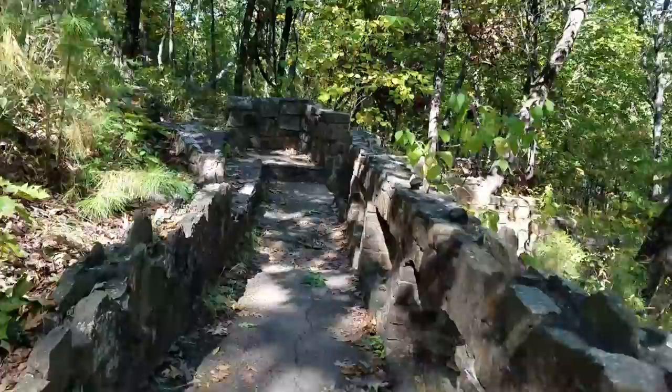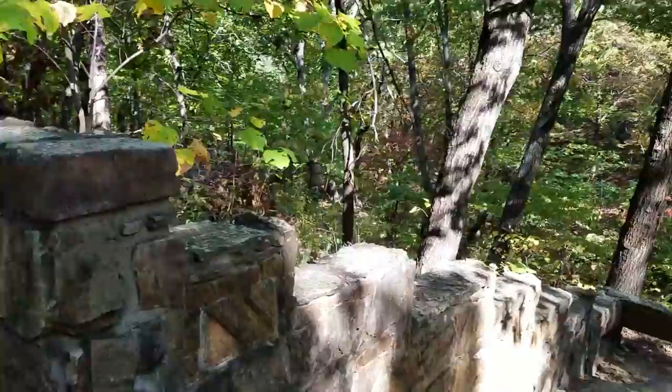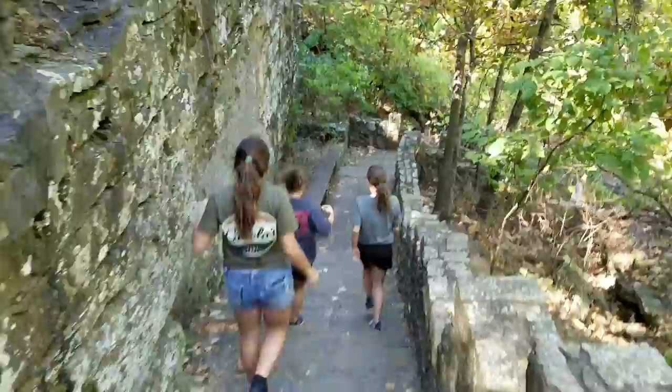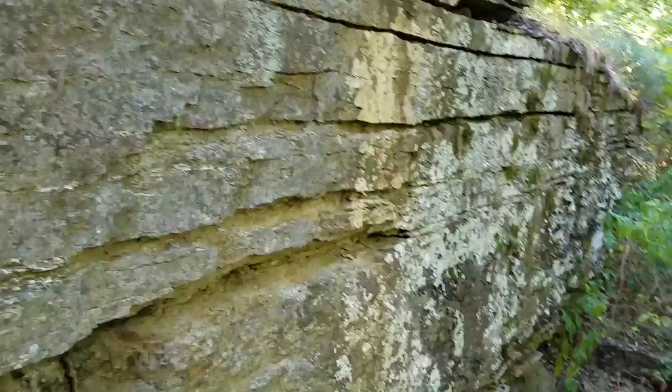Pretty cool rock path right here. It's asphalt bottom but the way that they've done this railing on here, it's all rock. Just winds all through here, lots of steps — pretty cool.